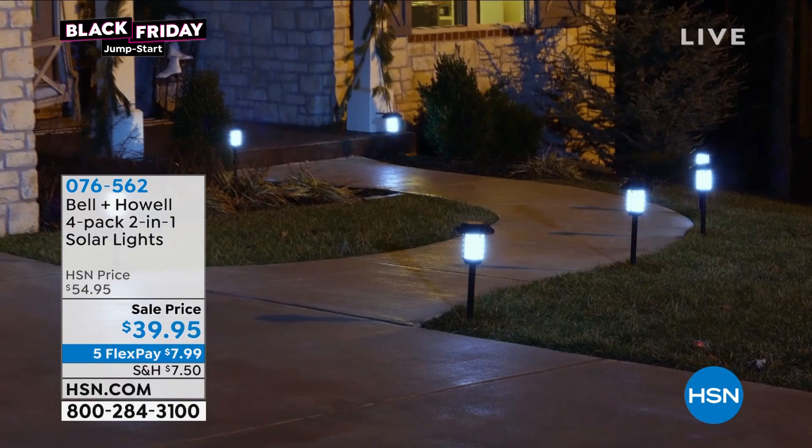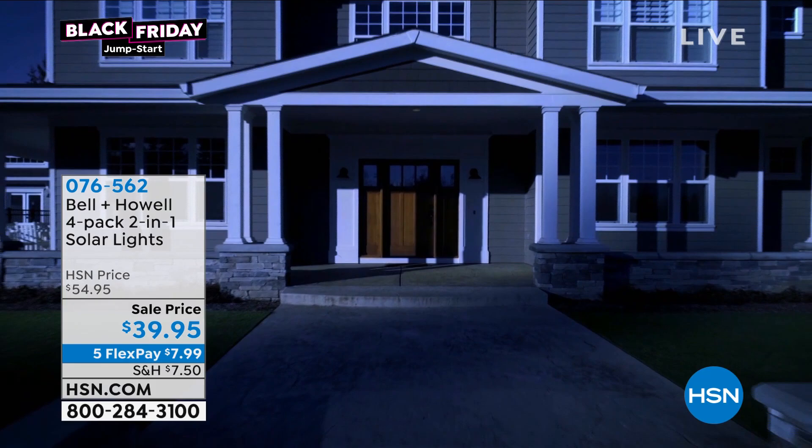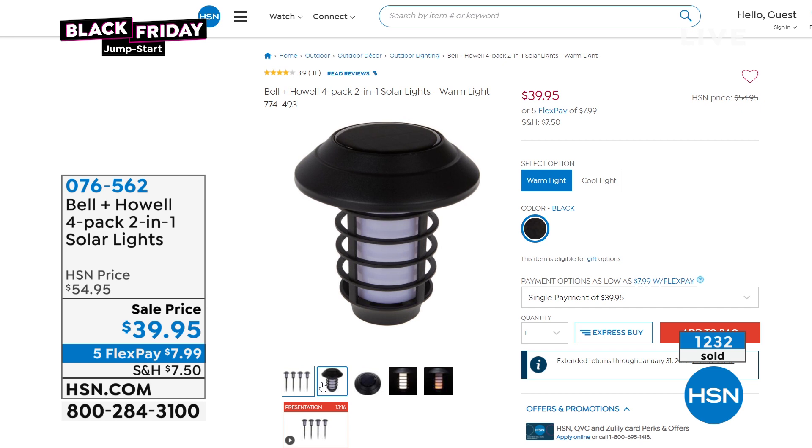$39.95 - beautifully designed, all solar-powered, stainless steel. So this is the upgrade. $54.95 was the price. At $54.95, I think we did it once at $49, never at $39.95 before.